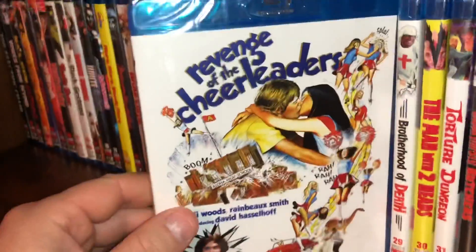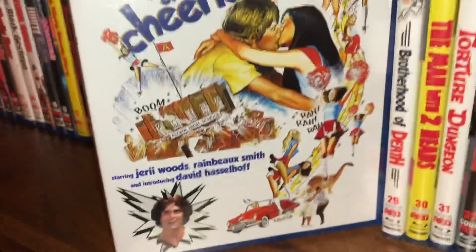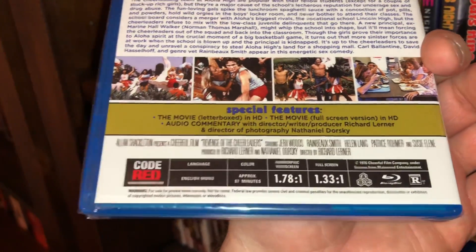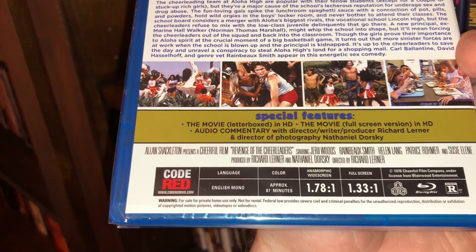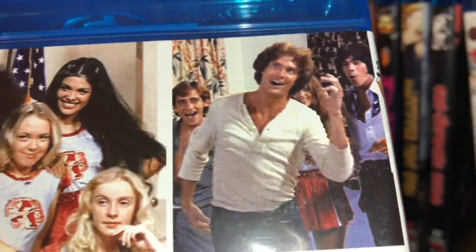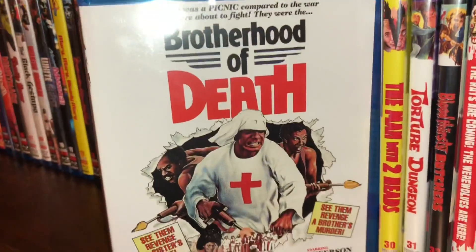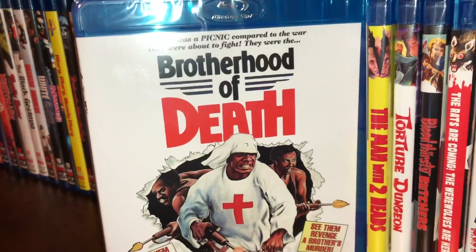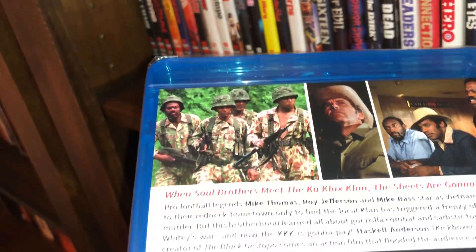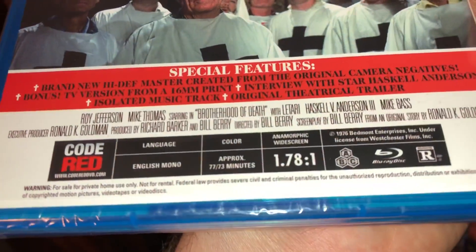Spine number 28 is called Revenge of the Cheerleaders — featuring a very young David Hasselhoff. Film from 1976. You get two different versions: the anamorphic widescreen as well as the full frame. Spine number 29 is Brotherhood of Death — more blaxploitation, film from 1976. There are two different cuts: a 77-minute version and a 73-minute version of the film, and it is all region.